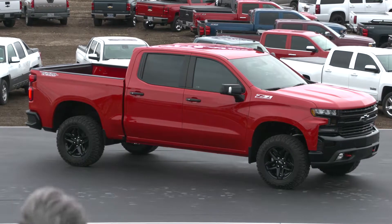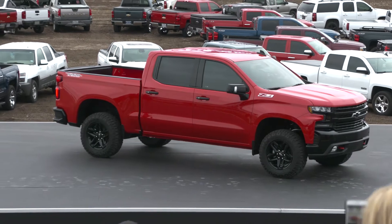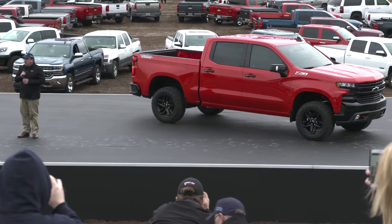Ladies and gentlemen, you are the first people in the world to ever see the all-new Silverado. This is our all-new Silverado 2019 model year.